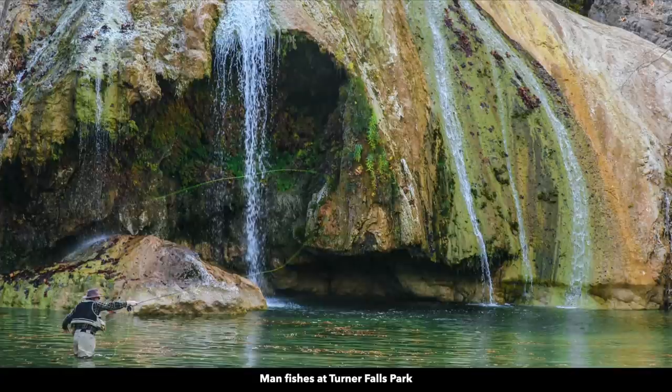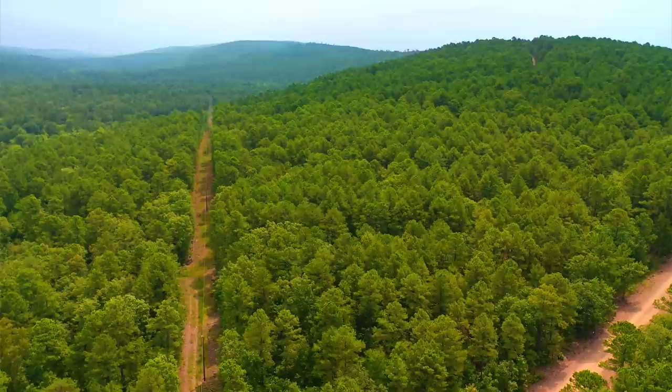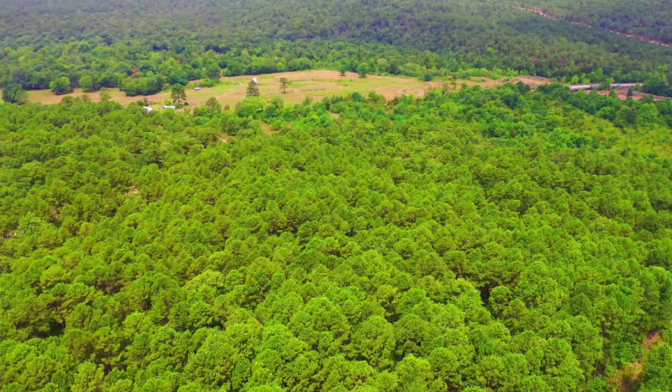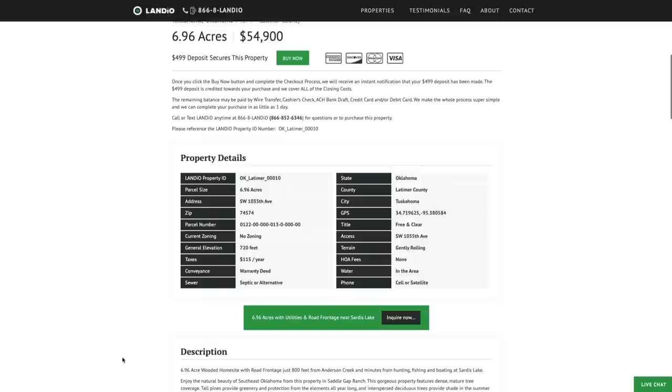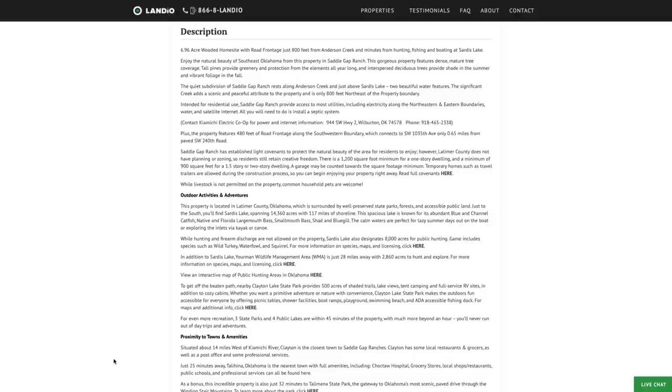On our website Landio.com you'll find links to all these points of interest. We have this 6.96 acre property with utilities and road frontage near Sardis Lake, surrounded by beautiful nature and outdoor recreational opportunities. The price is only $54,900. All property details are listed on our website. Property taxes are only $115 a year for the entire property, and there are no HOA fees.